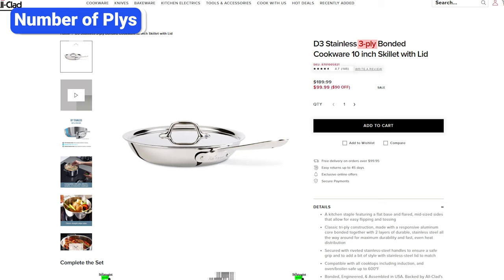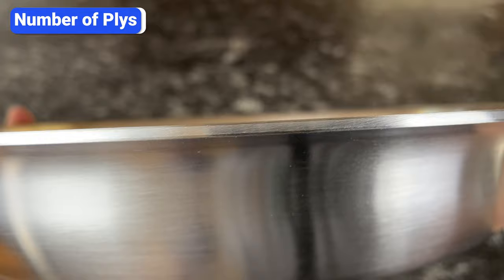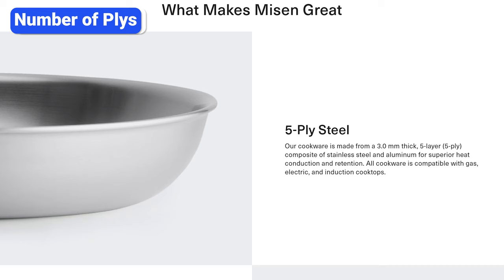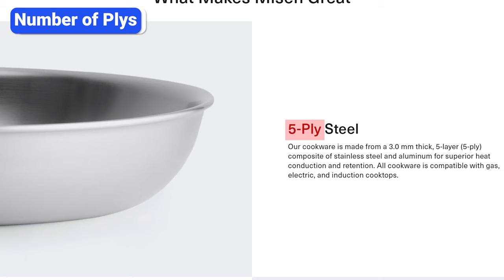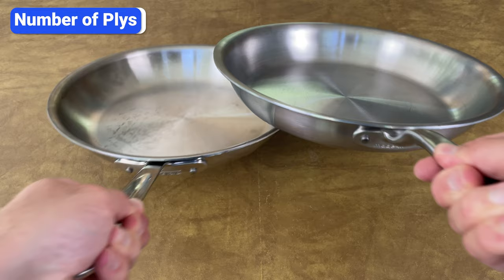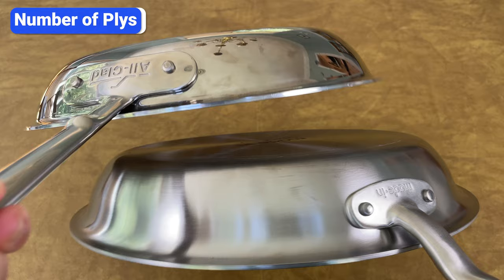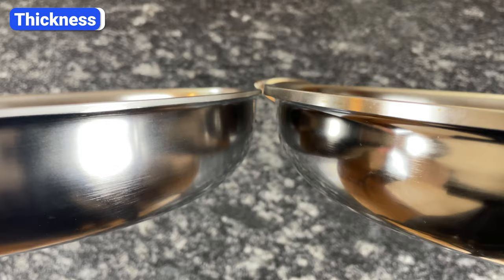You might see the terms three-ply and five-ply when shopping for stainless steel cookware. A huge mistake is assuming more plies are better. Most stainless steel cookware is three-ply — two layers of steel and a core of aluminum — but some brands call their three-ply cookware five-ply. For example, the All-Clad D3 pan and the Made In pan have the same composition, but All-Clad calls it three-ply and Made In calls theirs five-ply. The number of plies doesn't really matter; what matters is the material and thickness of those plies.